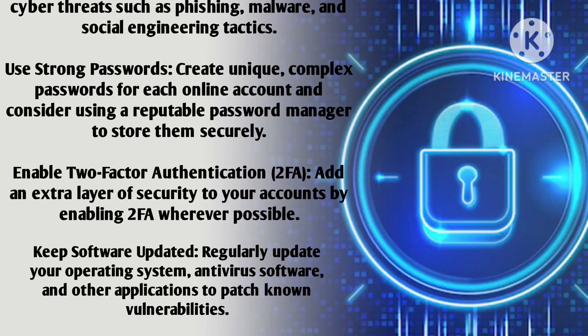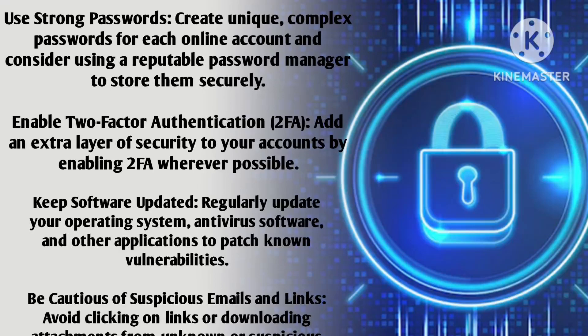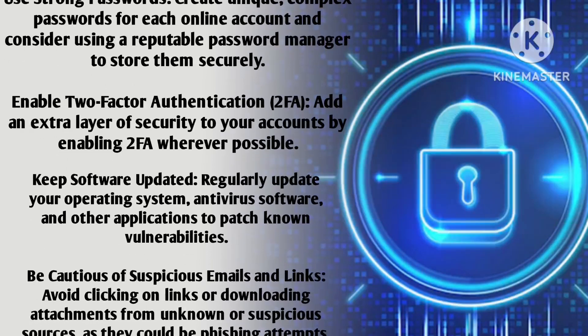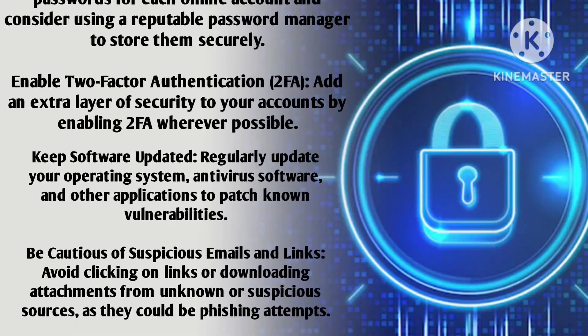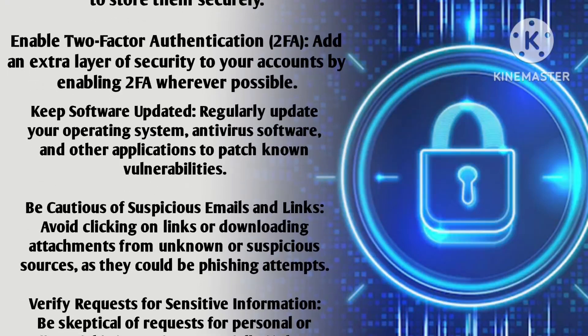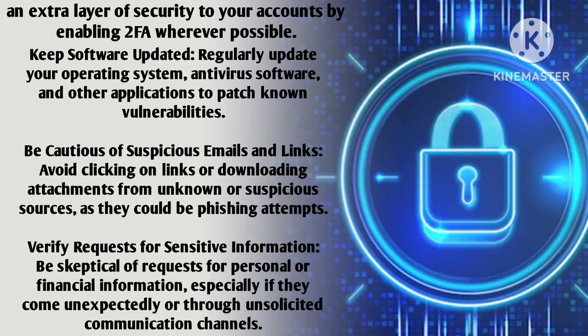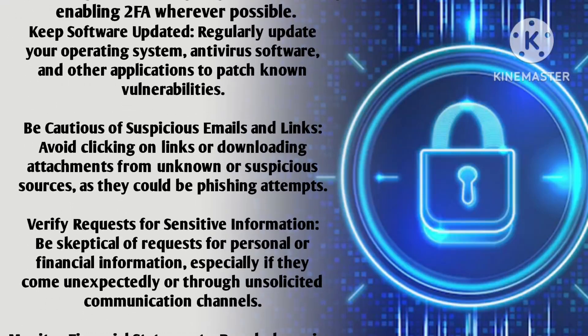Keep software updated — regularly update your operating system, antivirus software, and other applications to patch known vulnerabilities. Be cautious of suspicious emails and links; avoid clicking on links or downloading attachments from unknown or suspicious sources, as they could be phishing attempts.